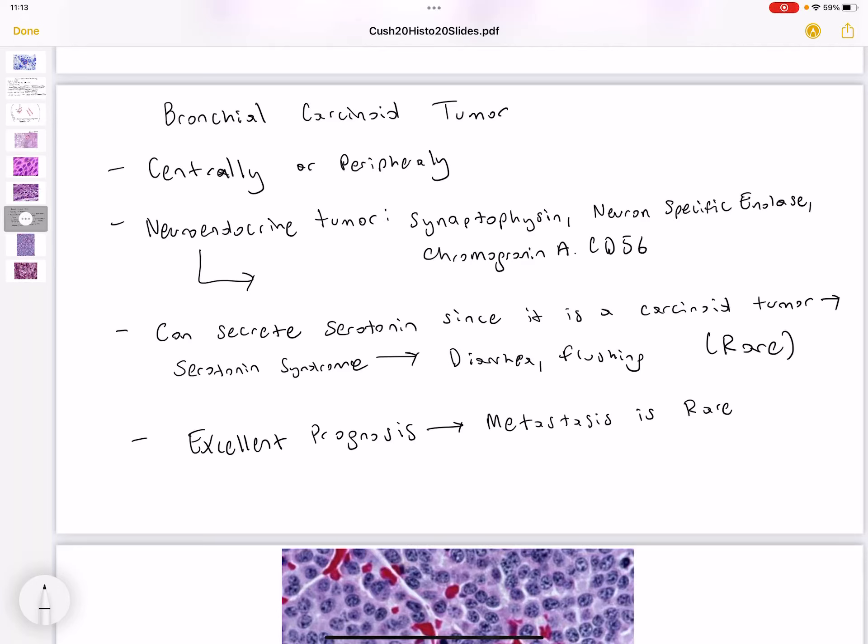Hello everyone. In this video we're going to be discussing bronchial carcinoid tumor. Bronchial carcinoid tumor can grow centrally or peripherally in the lung, and this is a type of lung cancer that has an excellent prognosis. The reason for this is because metastasis is going to be rare.